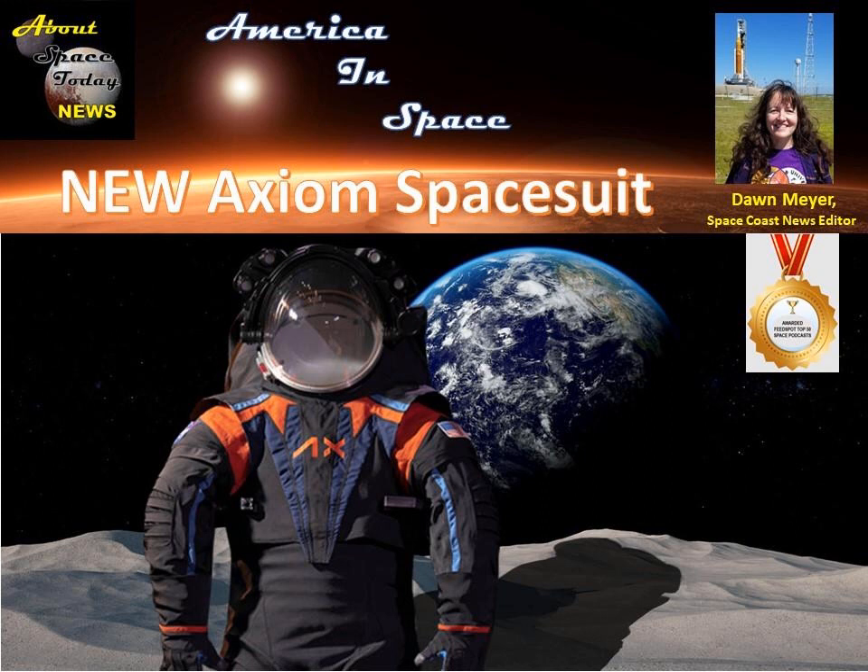What about this suit would make Neil and Buzz and the Apollo guys jealous? Probably everything. I think this suit is going to have a huge leap forward in terms of mobility. The Apollo suits were bulky, inflexible — moon-walking astronauts often fell, and getting back up looked like slapstick. It was hard work.